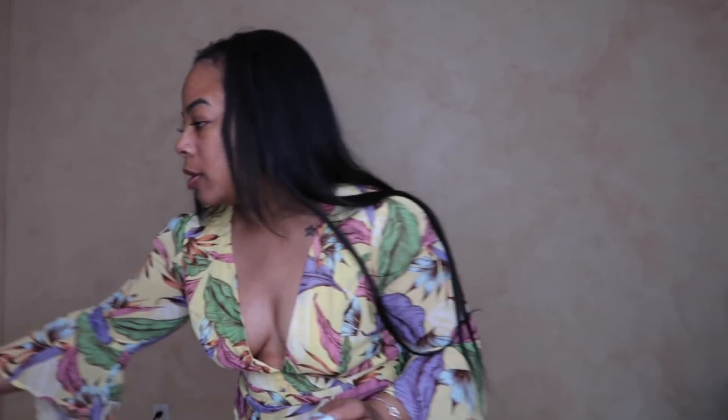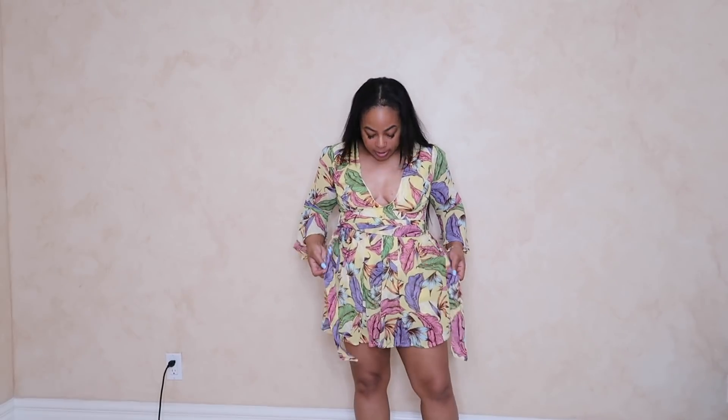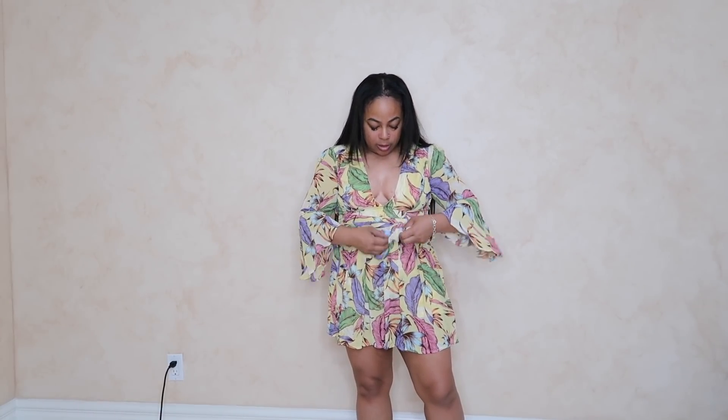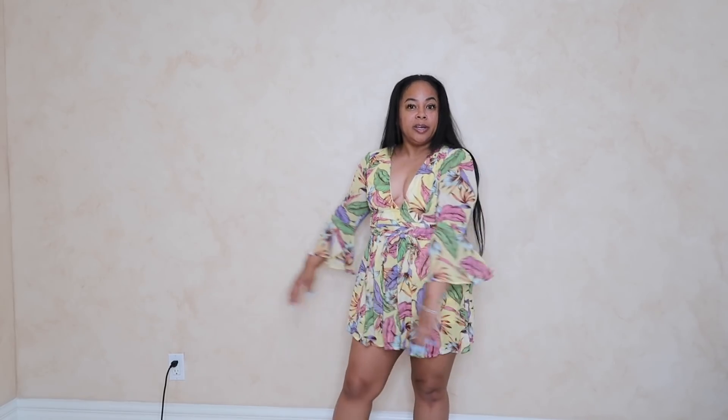This is called the Stay Beautiful Flowy Romper. I think I'm just a romper person — I love rompers. The sleeves are wide and they're cute, so if you want to take pictures or something like that, the sleeves have this cute look. And then it ties right here, so you can actually make the waist look smaller, and you can have fun with it.